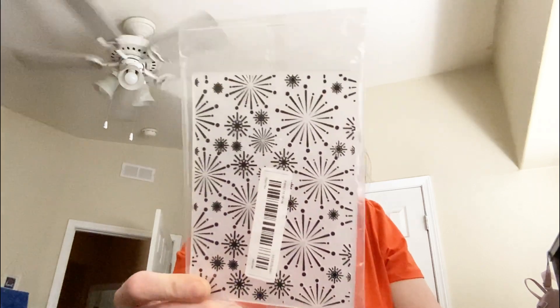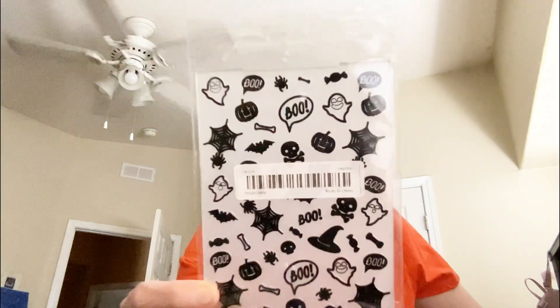There's this firework one, which will be perfect for the 4th of July and Memorial Day, this Halloween one, and this snowflake one.